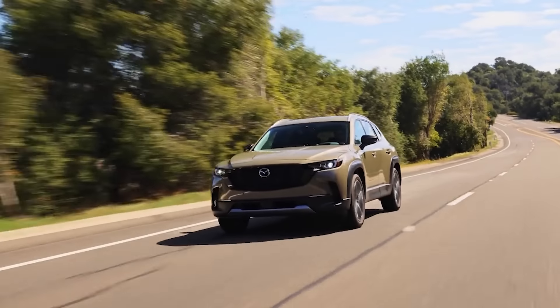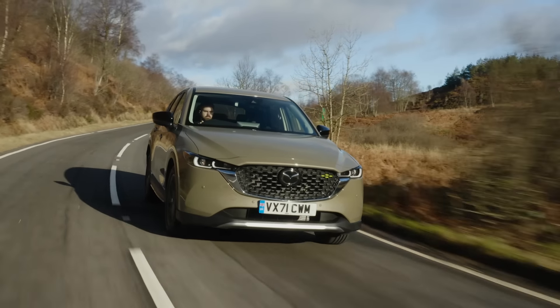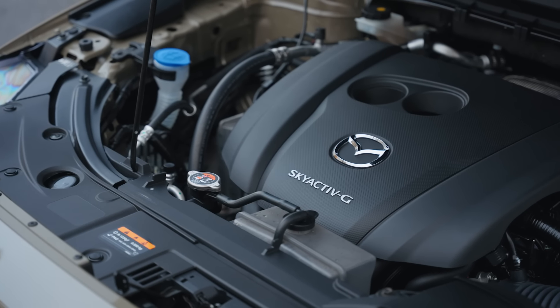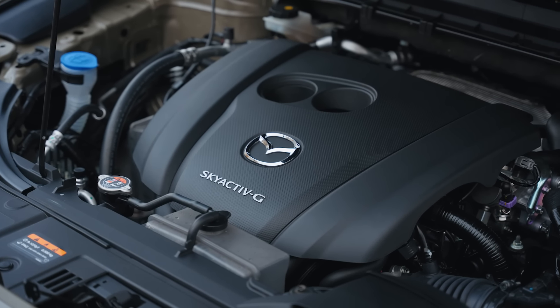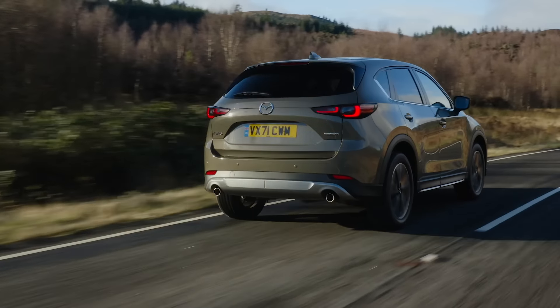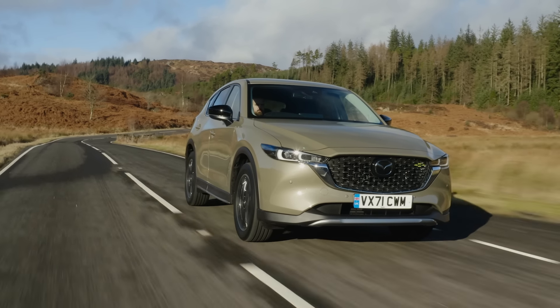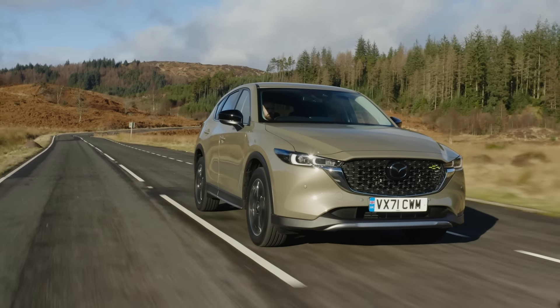Even though cosmetically the CX-5 and CX-50 may appear a little bit different, they are absolutely identical in terms of drivetrain options. Both SUVs come standard with the same naturally aspirated 2.5-liter 4-cylinder engine connected to a 6-speed conventional automatic transmission with standard all-wheel drive. This engine produces 187 horsepower and 187 pound-feet of torque, which feels more than adequate for daily driving. It's certainly not quick, but it's a relatively smooth and refined engine. The 6-speed auto is also very smooth-shifting, and many buyers will appreciate that Mazda still uses a conventional automatic rather than a CVT or dual-clutch.